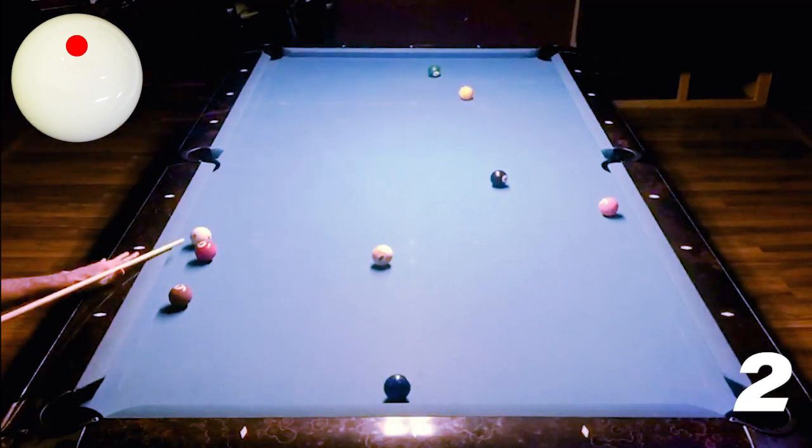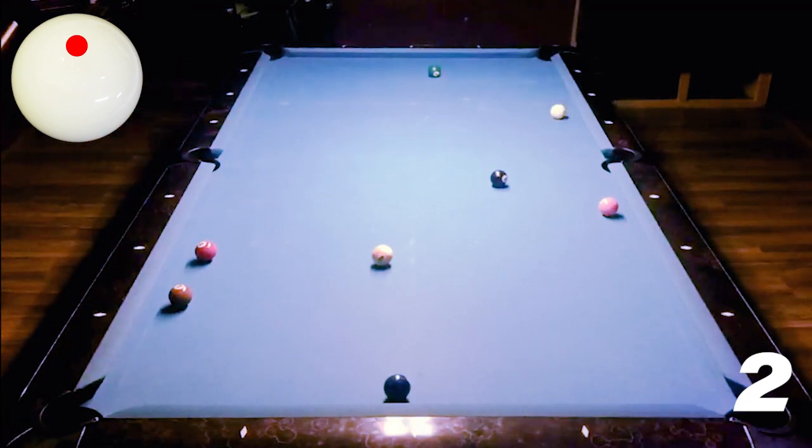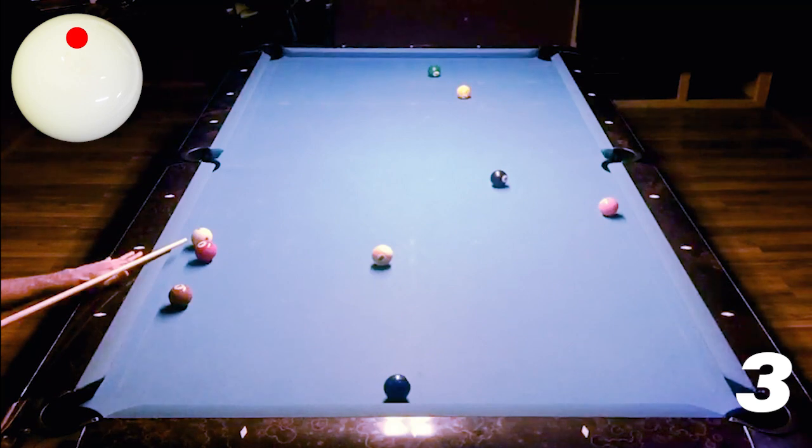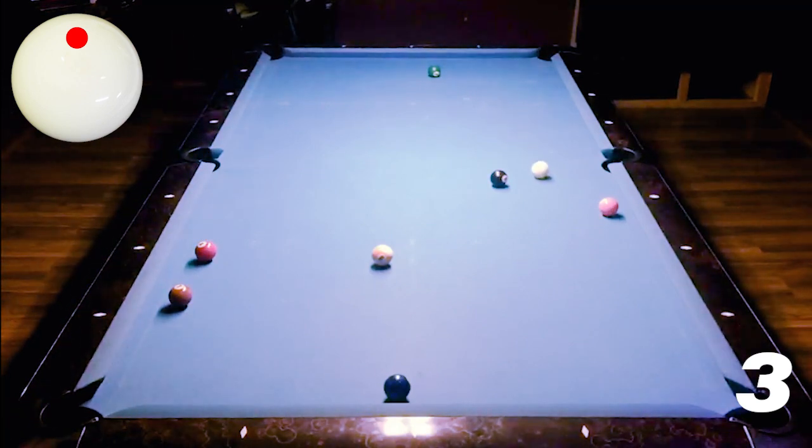First shot, a bit of a whiff. Second shot, plenty of topspin but I don't quite get down far enough. So even more topspin on this one — cue it beautifully, get that nice little arc of the cue ball. Come all the way down and, to be honest with you, I'm pretty happy with that position.